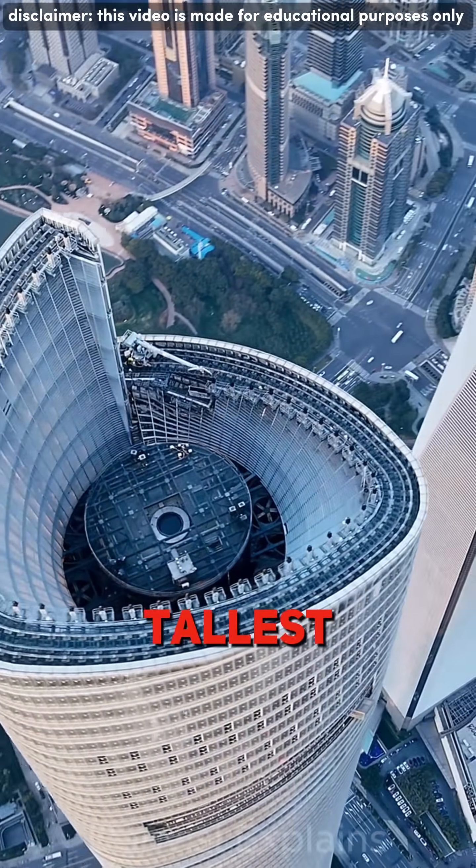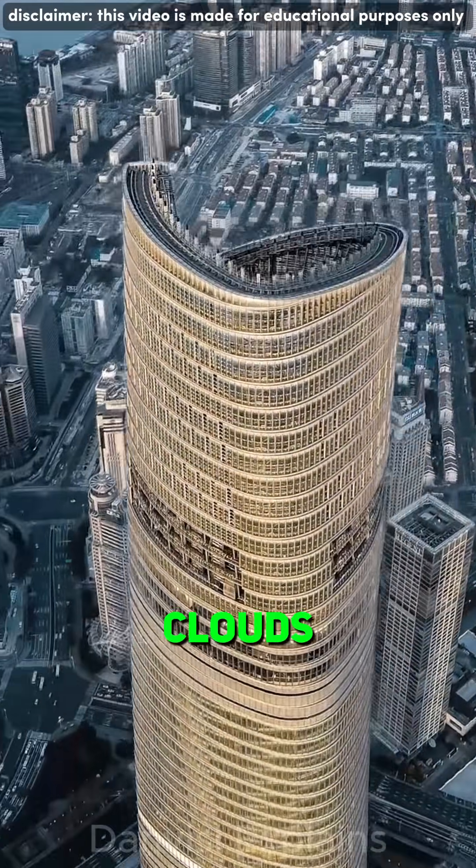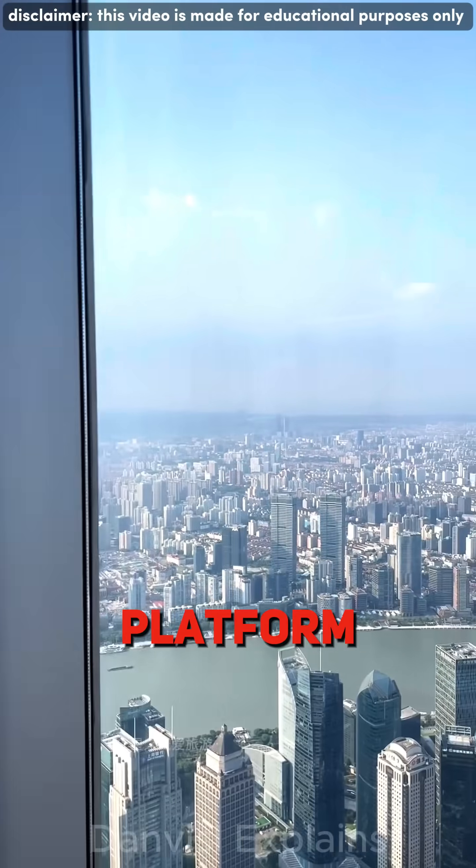This is the Shanghai Tower, the third tallest building on Earth, rising 632 meters into the clouds. From its top deck, you can see the entire city — the highest observation platform ever built.